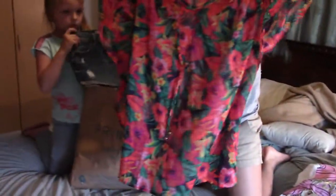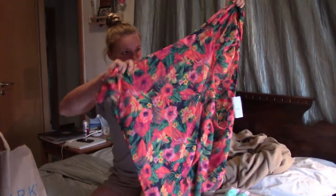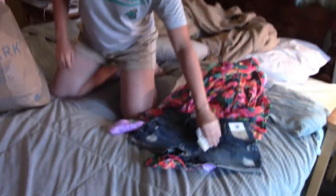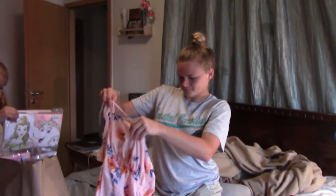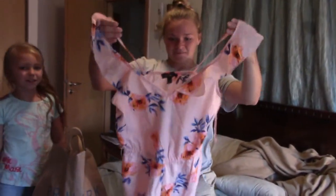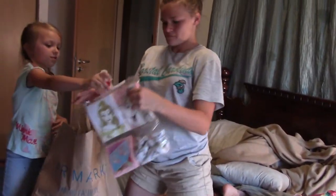We also got Kayla this pretty cover-up for her bathing suit — it opens on the sides. That was 7 euros for the cover-up. Then Kayla got some jean shorts, only 8 euros, and Kayla also got a romper.